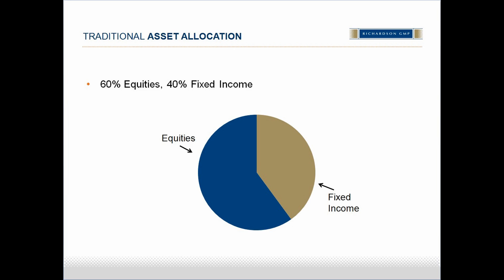The traditional asset allocation model for investors is 60-40, as shown here on this slide — 60% equities and 40% bonds. This is to provide a balance of income, which would come from dividends and interest, balanced against capital appreciation from equities, and again balanced against the stability and certainty from bonds.